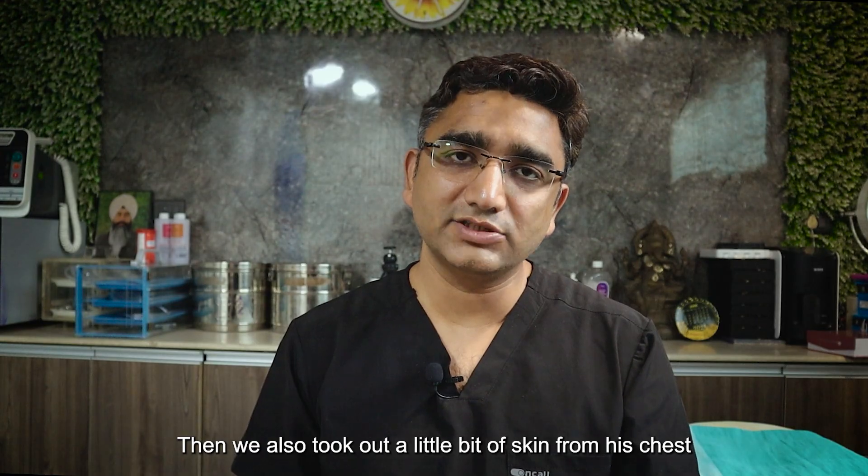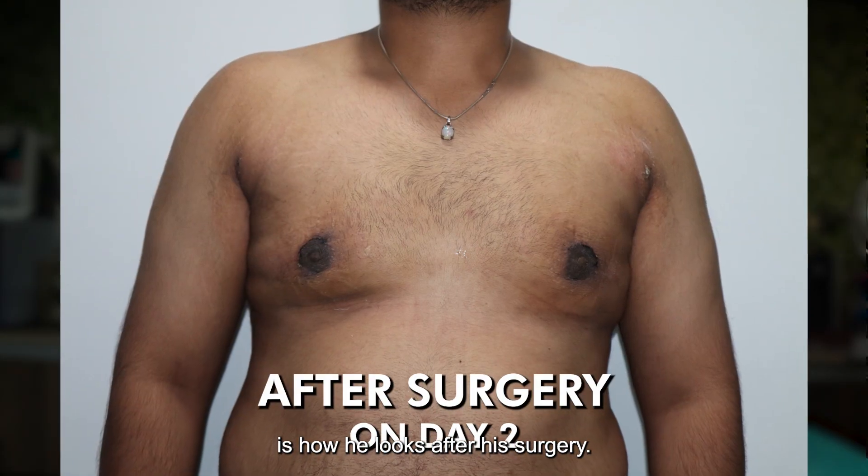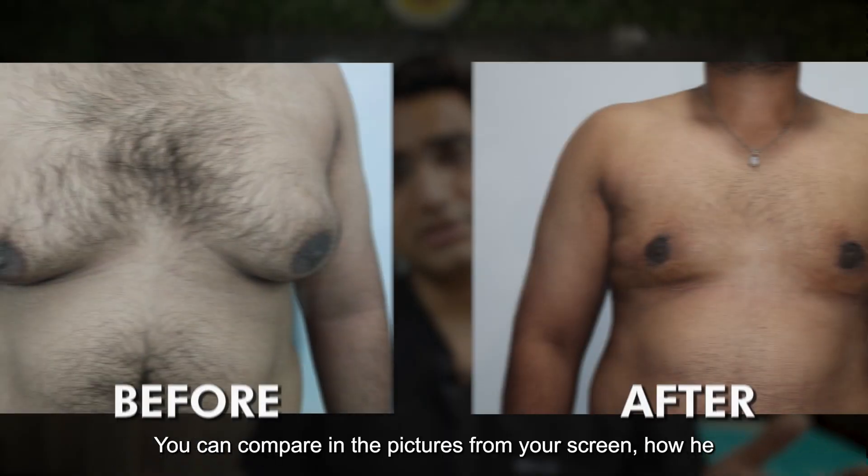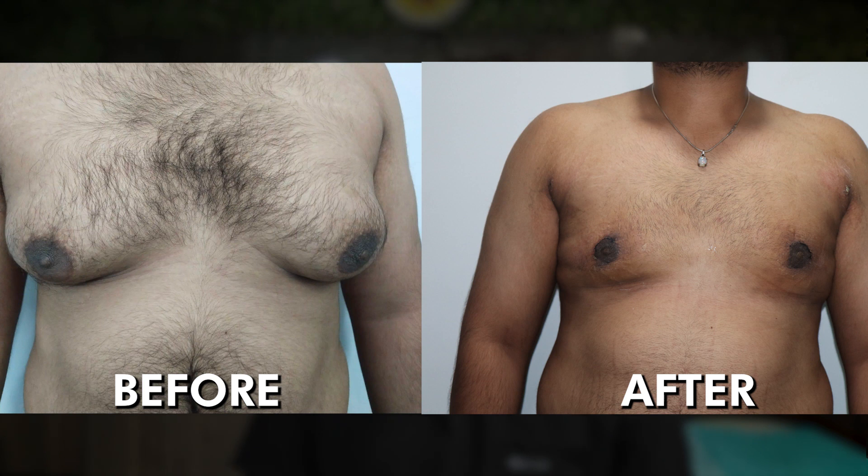We also took out a little bit of skin from his chest. This is how he looks after his surgery — this is just day 2, and the results will improve even further. You can compare in the pictures on your screen how he was and how he is now.